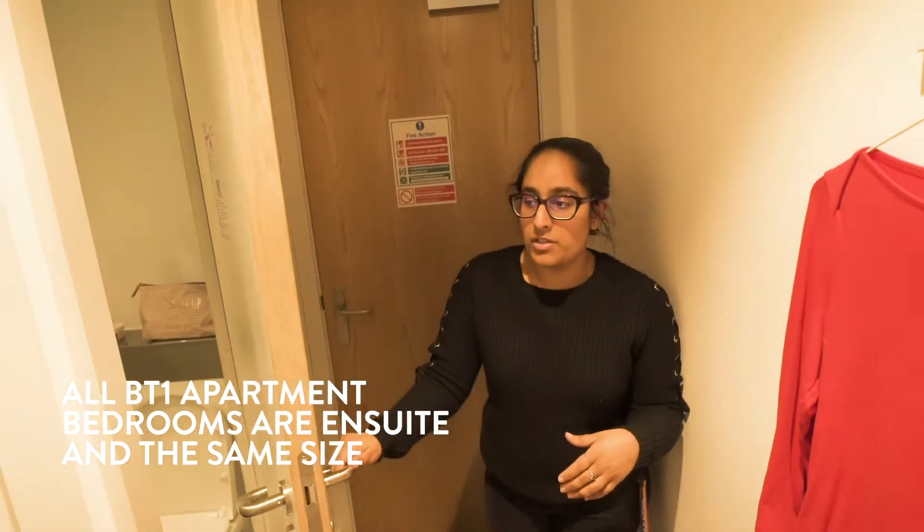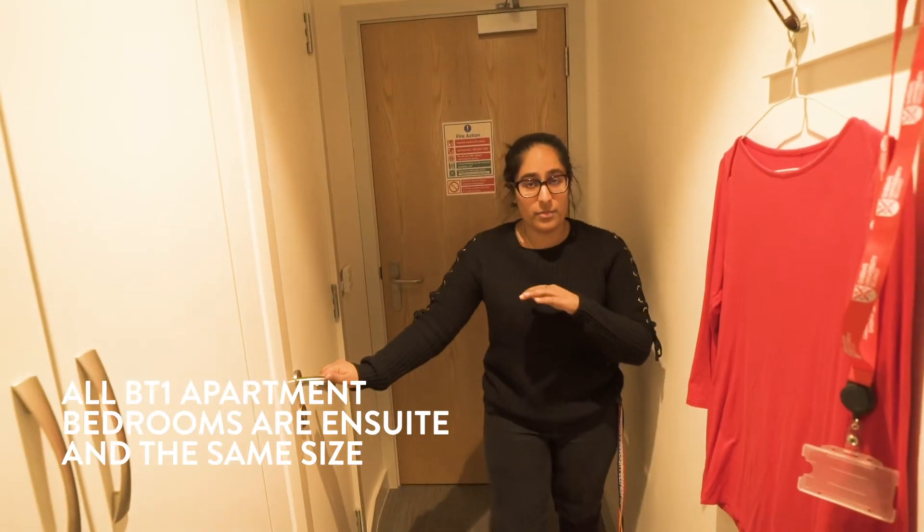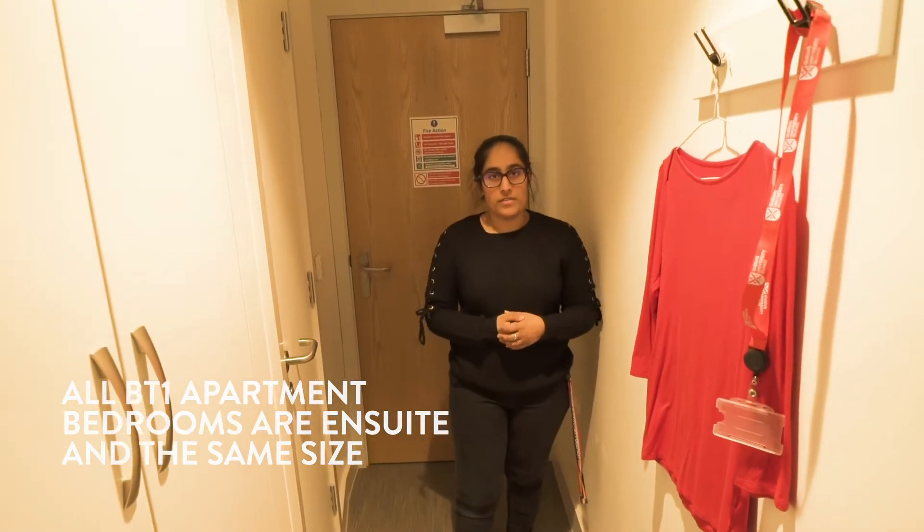Each room in Elms BT-1 is the same size, so none of them are premium ensuites or anything different. All of them are the same size, except if you're in a studio which is obviously different.